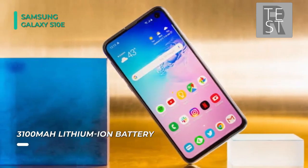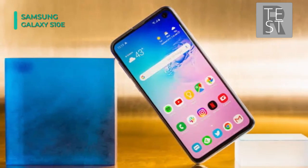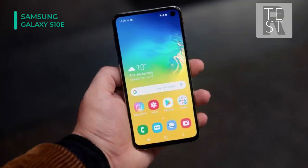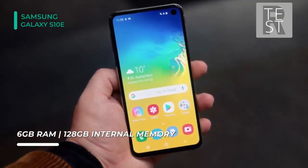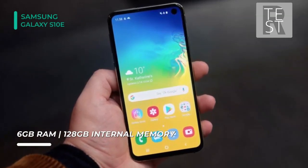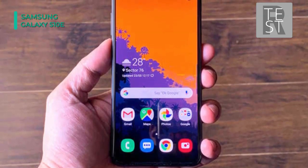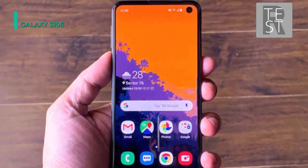On the back of the S10e, you'll find Samsung's pro-grade dual-camera array. It combines a 16-megapixel ultra-wide and a 12-megapixel dual-wide-angle camera. With a lens for almost every condition, Samsung added AI to ensure you get the best possible outcome. The S10e can recognize up to 30 scenes and auto-optimize settings for each, as well as let you play with a variety of graphic effects in real-time.